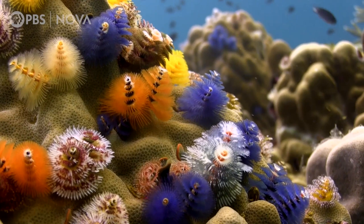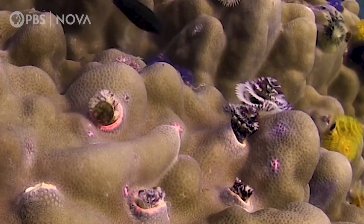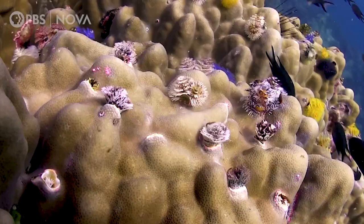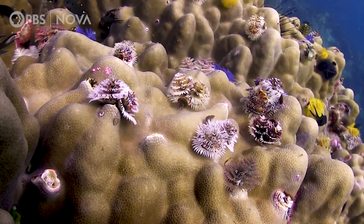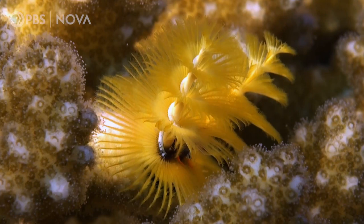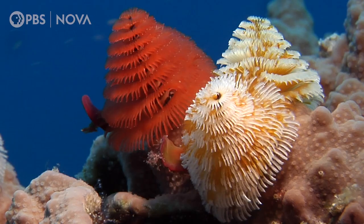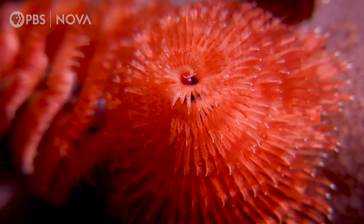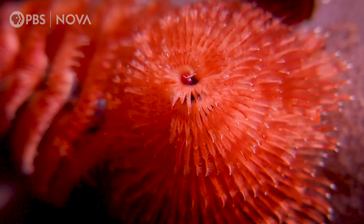Researcher Lyndon Devantier even wonders if these worms might inadvertently help insulate corals from rising sea temperatures, with their radials providing shade and increasing water circulation — certainly a potential avenue of future study. So, to recap: we have an unintentional marine bouncer that eats with its tree-shaped, lung-like organs. That's certainly not something Santa would expect to encounter on a cold Christmas Eve, but thanks to its role protecting coral reefs, this colorful worm has probably secured a spot on the Jolly Man's nice list.